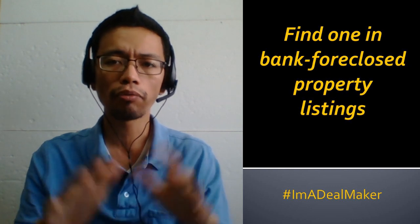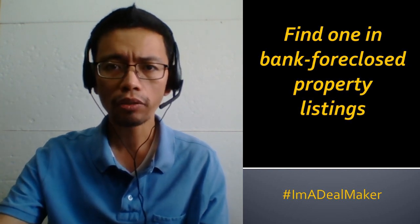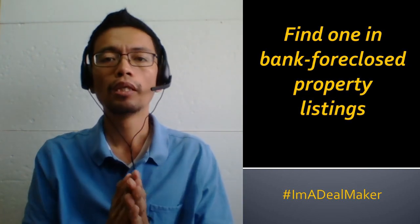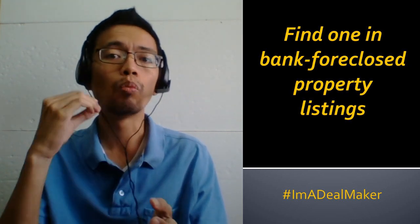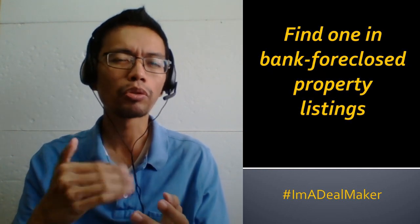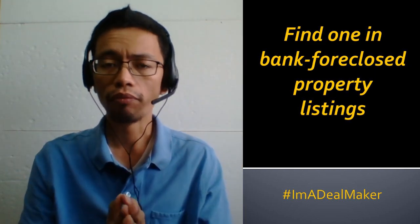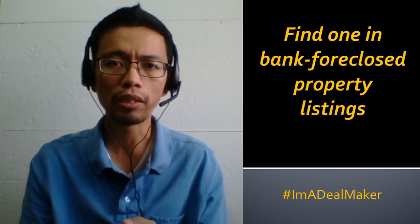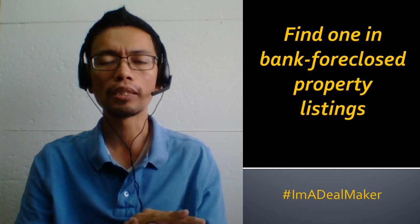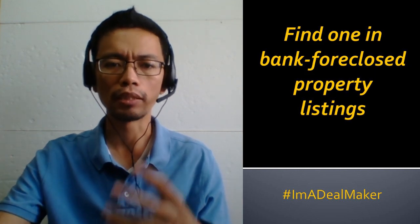Since we're talking about bank foreclosed listings, find one in bank foreclosed property listings. Take the time to visit banks one by one and ask for their foreclosed property listings. Now it's more convenient because you can go to their website and download their list. I suggest you also call them because sometimes the lists are not updated. You can also visit foreclosurephilippines.com, where there is a database of foreclosed property listings already in one place.